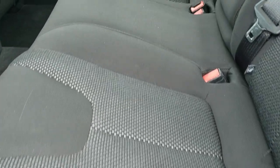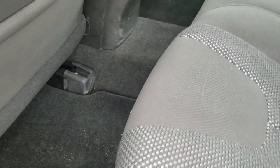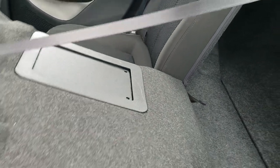The back seats are very clean as well — no rips or tears in the seat back. It does have the LATCH child safety system. Factory floor mats back here as well. These seats do fold down for extra storage and they go down pretty nice and flat. There's also a pass-through there.